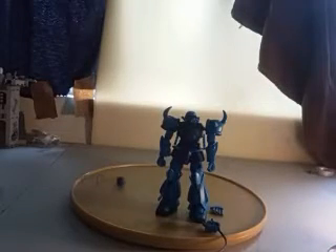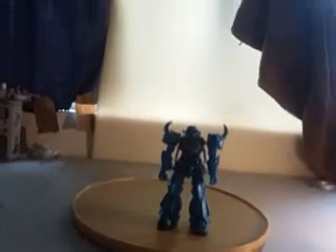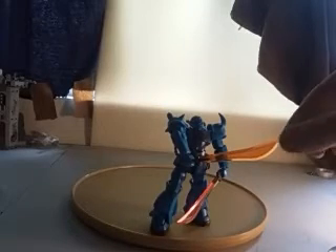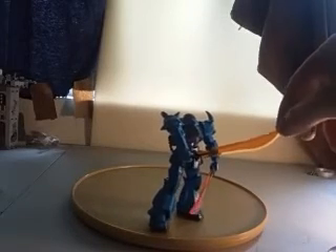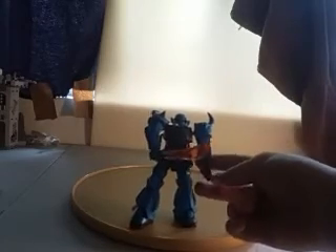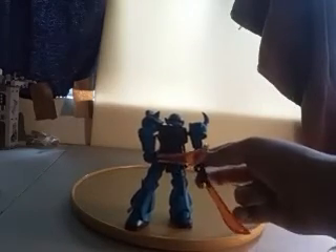So for accessories — I just want to get this out of the way — he comes with this helmet, which I don't really know what that does; I guess it's just an extra. He also comes with two cool-looking swords. Now these things are transparent orange and they look nice in his hands; however, this wrist is really loose so I can't get that many cool poses.